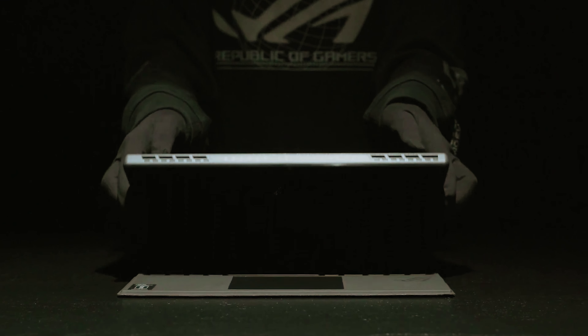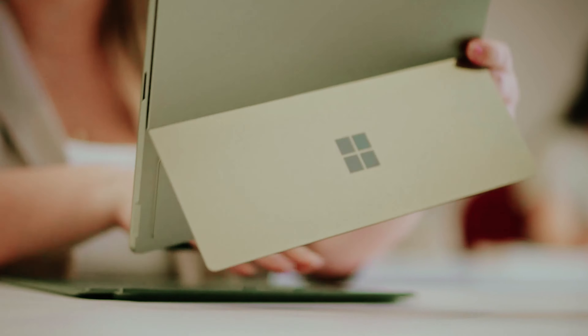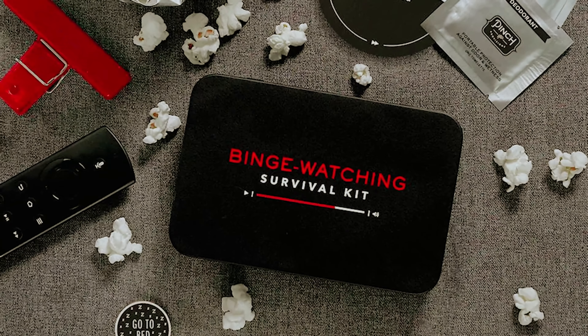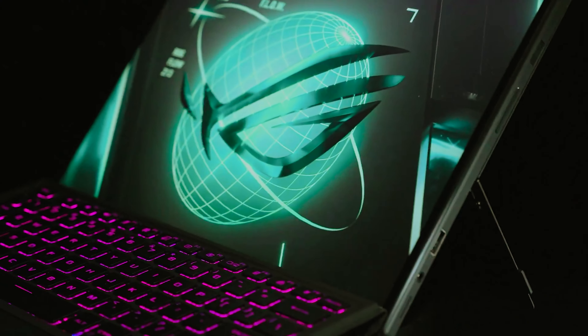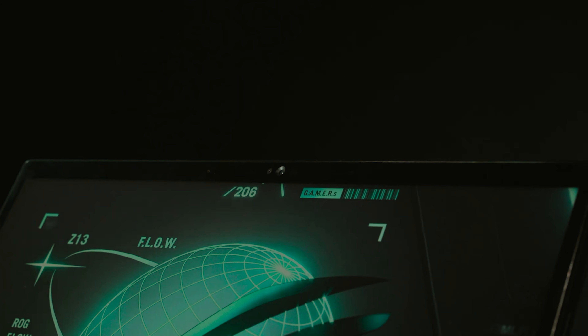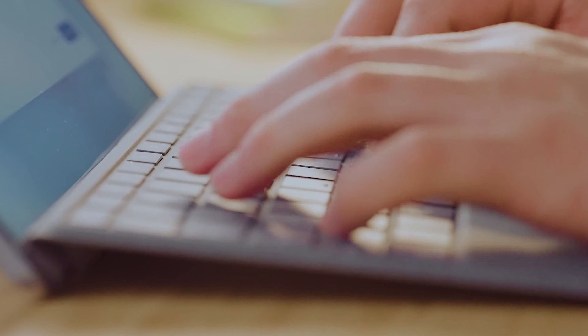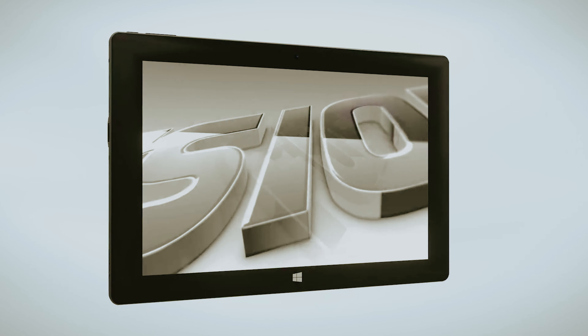Are you ready to dive into the world of Windows tablets, where versatility meets portability and the charm of a laptop is wrapped up in a sleek tablet design? Whether you're a business mogul, a creative genius, or just someone who enjoys binge-watching cat videos on the go, having the right tablet can make all the difference. Gone are the days of bulky devices. Today's Windows tablets are powerful, stylish, and ready to tackle anything from spreadsheets to sketching with just a flick of the finger.